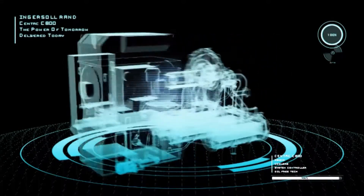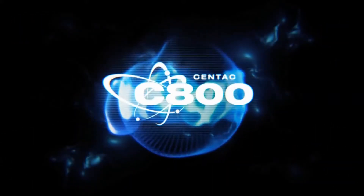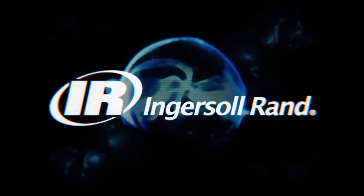Pushing the limits of technology, Ingersoll Rand continues to carry the fundamentals of simple design into the future. The Centac C800 — delivering the power of tomorrow, today.